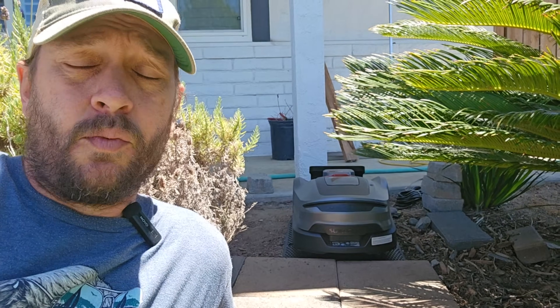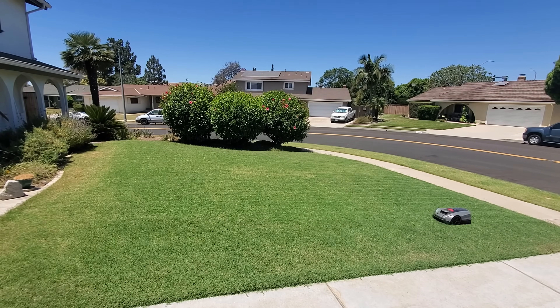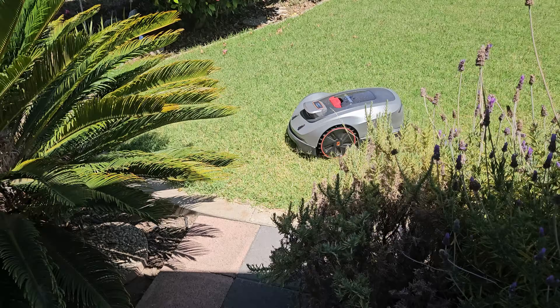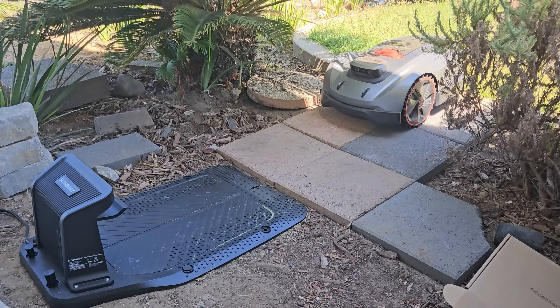Because if you look close, right behind me, I've got a robot mower. If you're anything like me, you have probably been curious how these things work, if they are worth buying, because they are pretty expensive. And you're probably curious how they don't get lost, how they know where they are on the lawn.